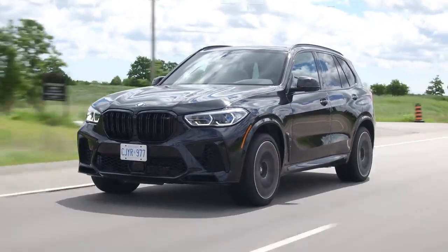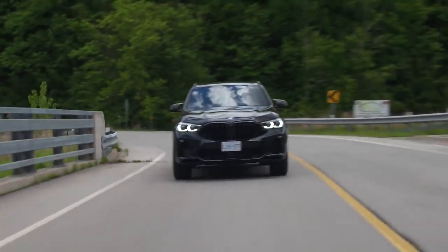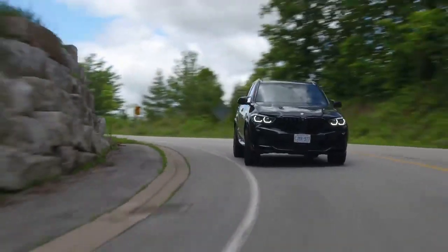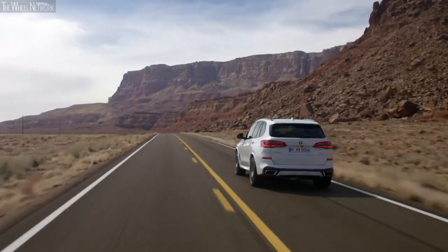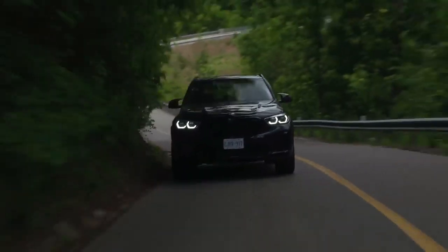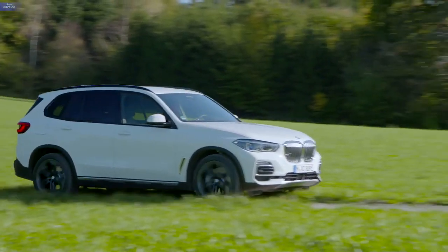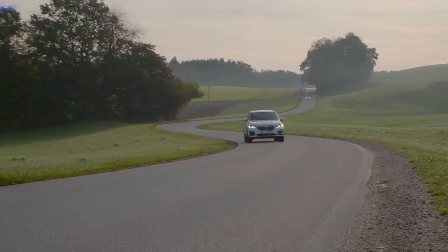A powerful, expensive, and state-of-the-art SUV like the BMW X5 should also be one of the safest vehicles on the market. Thankfully, the X5 ensures that its occupants are always safe and sound, with a plethora of safety and driver assistance features as standard. These features include automated emergency braking, pedestrian detection, lane departure warning, forward collision monitoring, rear cross-traffic alert system, and many more. Even though the 2023 model hasn't been crash-tested yet, the 2022 model received an overall rating of 4 stars in the NHTSA crash test and the top safety pick title in the IIHS crash test.